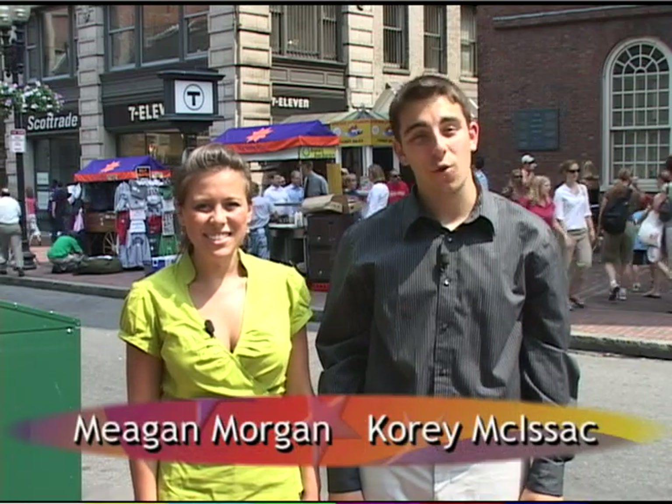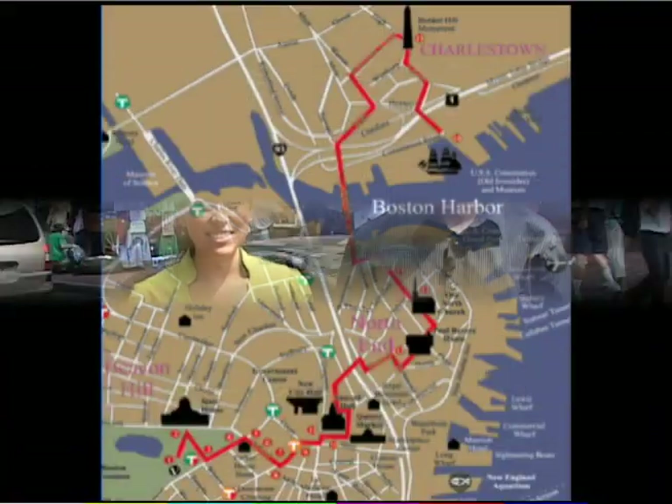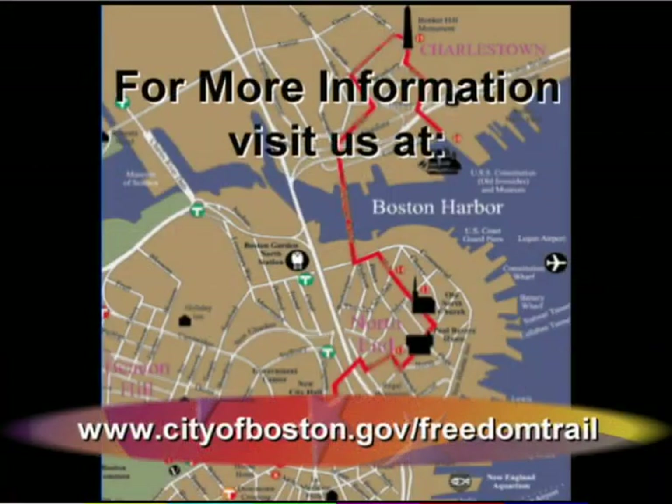Thank you for joining us. We hope you enjoyed our tour. We also hope that you decide to make your own journey along the Freedom Trail. See you next time on Exploring the Freedom Trail. For Boston City TV, I'm Megan Morgan, and I'm Cory McIsaac. For more information on planning your own trip on the Freedom Trail, visit www.cityofboston.gov/FreedomTrail.